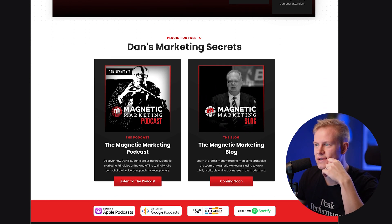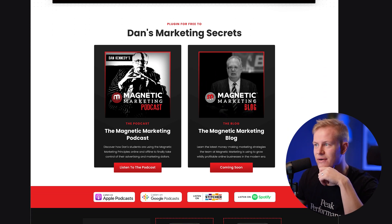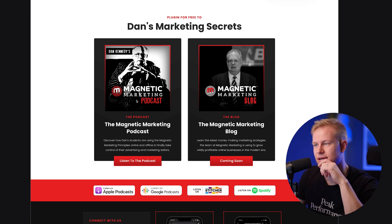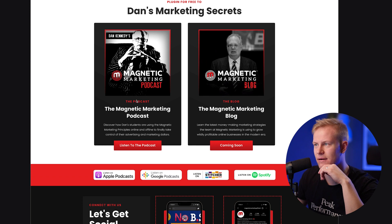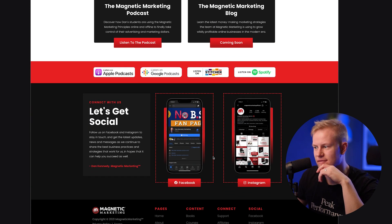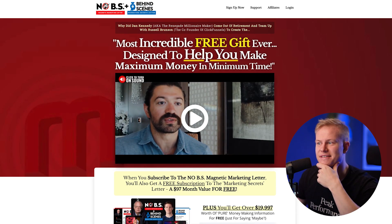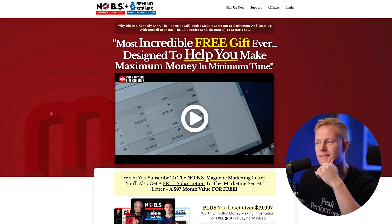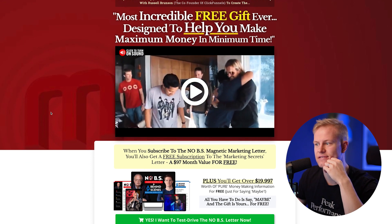You can see all the cool animations and stuff — there's a lot of things you can do inside of ClickFunnels 2.0. We have 'Plug in for free to Dan's marketing secrets,' a new podcast, and new content coming. You can see all the links to everything. 'Let's get social' — Facebook and Instagram. I'm just excited to be a part of this team with ClickFunnels and Magnetic Marketing, and to be one of the designers and funnel builders for them.